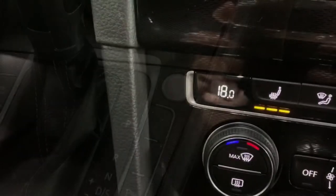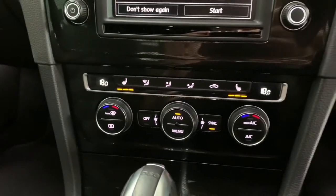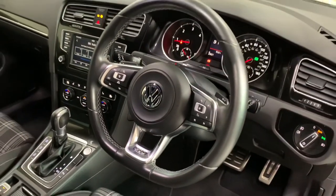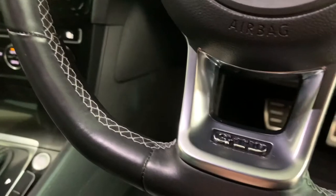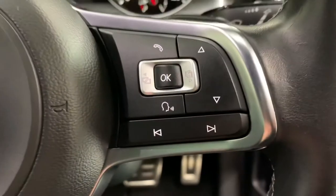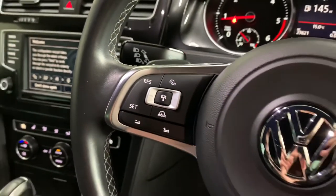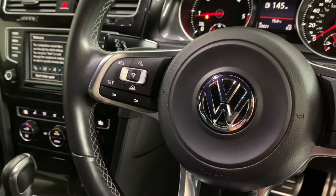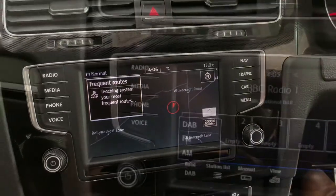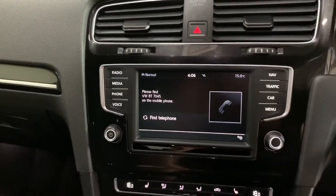We've got heated seats for both driver and passenger. There's a lovely leather-trimmed three-spoke steering wheel with a flat bottom and GTD badging, which controls the multi-function computer, lets you answer your telephone, change radio stations, and shows your miles per gallon. The radio screen is touchscreen with satellite navigation built in, DAB digital radio, Bluetooth for your telephone, hands-free connection, and also media streaming.